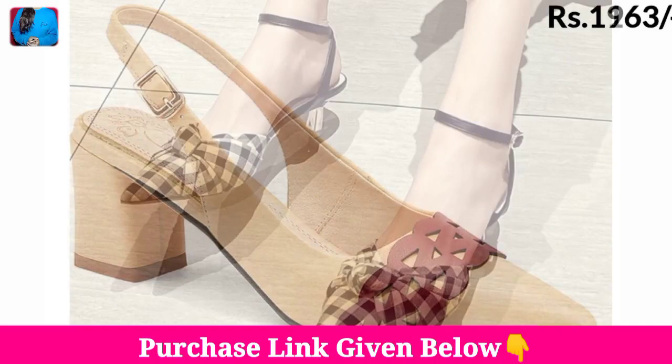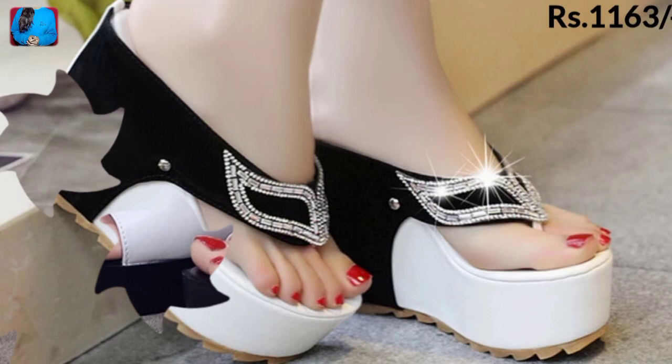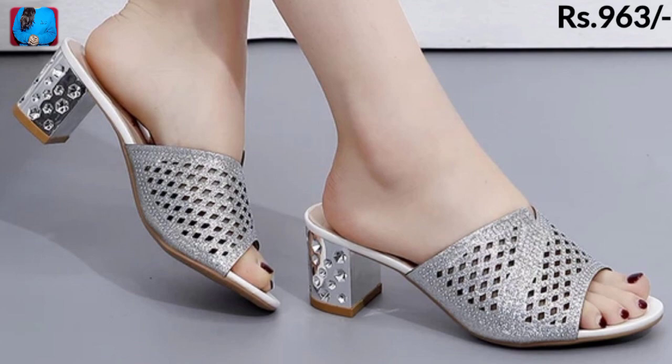Hello everyone, welcome to our channel Belly Babes, where you get the new footwear designs. Today I have brought all variations of a footwear collection you will see in this video — eye-catching colors, beautiful designs, and different types of styles. Keep watching till the end to know about this whole collection.